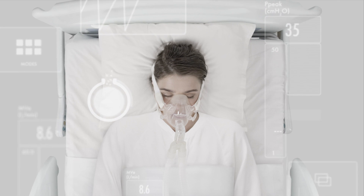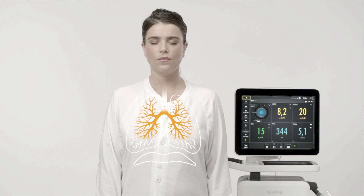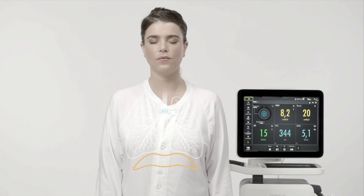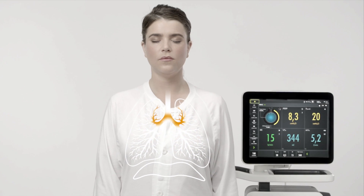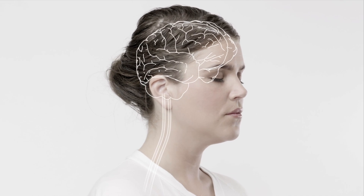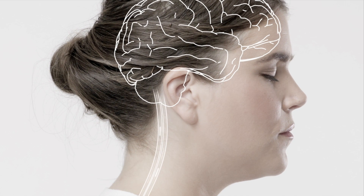One challenge with being on a ventilator is that muscles directed by the brain to control breathing, such as the diaphragm, can lose strength if not kept active. To avoid this, Getinge has developed a unique tool that actually reads signals from the brain, making the patient's own body control the ventilator.